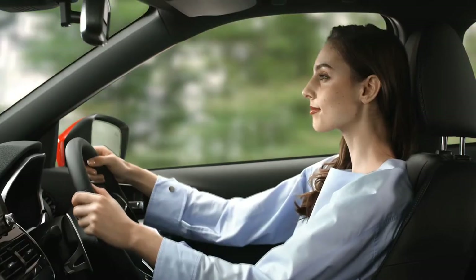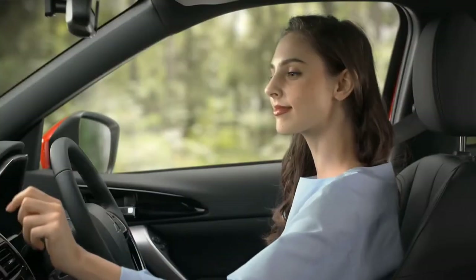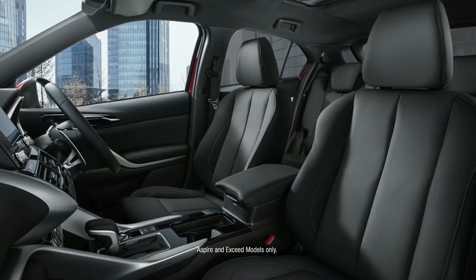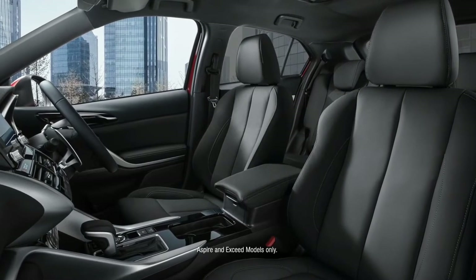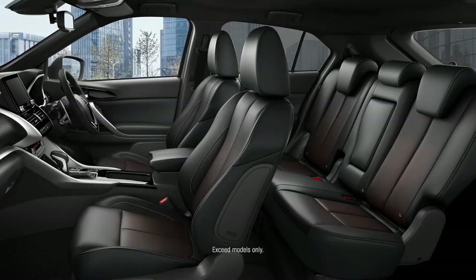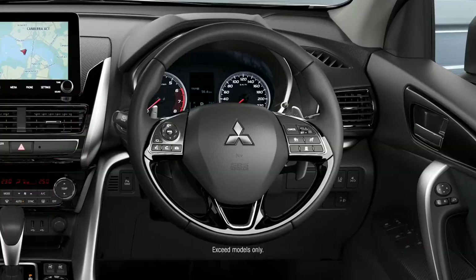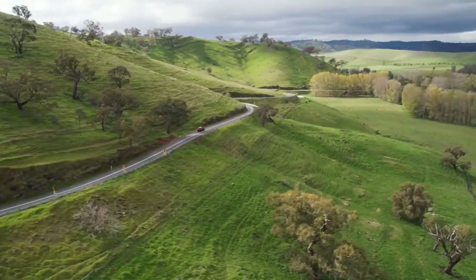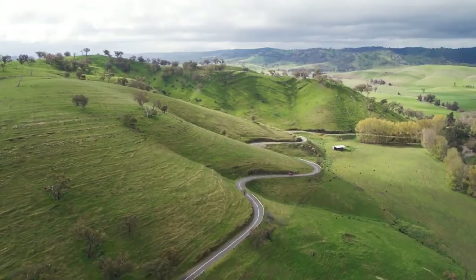Surround yourself with elegant sophistication and intelligent design. Interior options include the extra luxury of leather-appointed, power-adjusted driver and front passenger seats, with the additional comfort of heated front and rear seats plus steering wheel. Dual sunroofs open up breathtaking views, adding an extra dimension to your exploring experience.